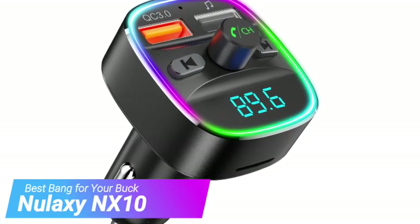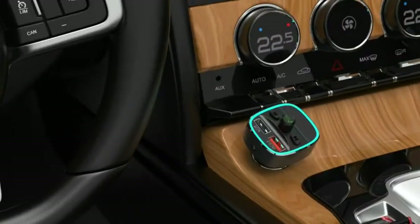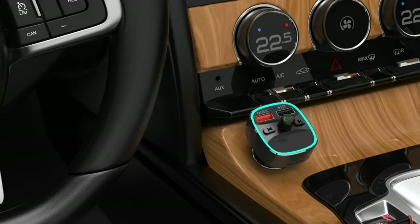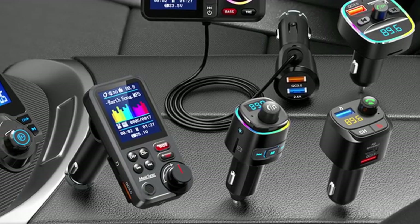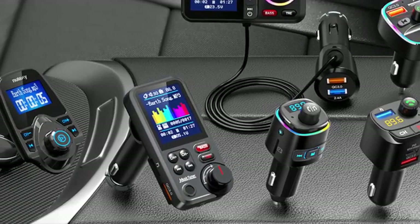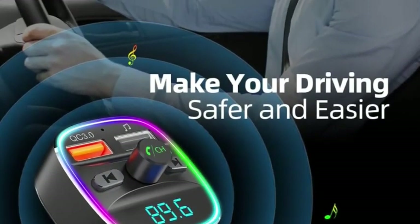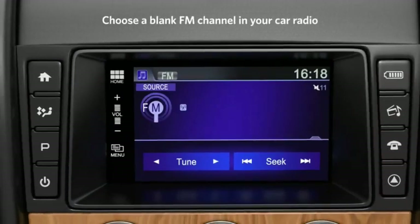Moving on to our third pick, the Nulaxi NX10. The Nulaxi NX10 is a screaming deal, by our estimation. It is compact, with an easy-to-use phone-answering volume button knob, a built-in microphone, and two USB ports, one of which is of the quick-charge variety. As if that wasn't enough, the NX10 boasts tons of flair with its customizable seven-color LED light spread, including backlit ports. Fleshing out the package is very loud volume and heavy bass transmission that maintains clarity of sound.